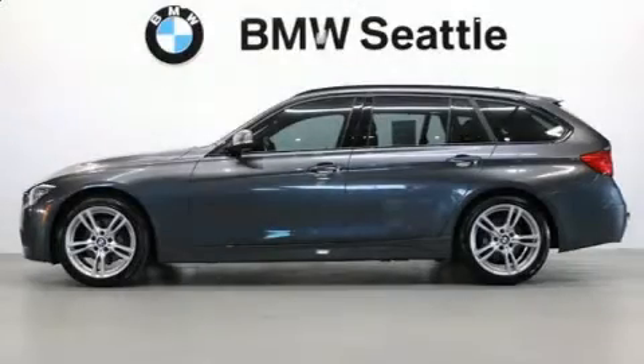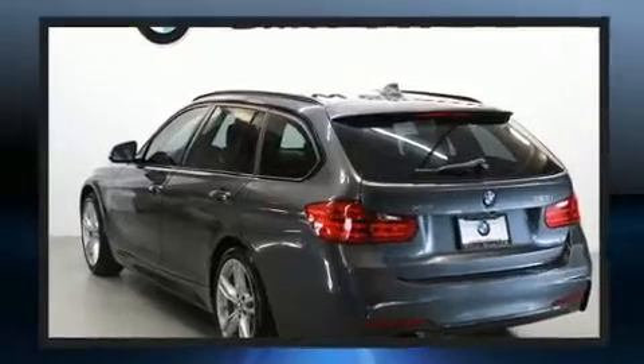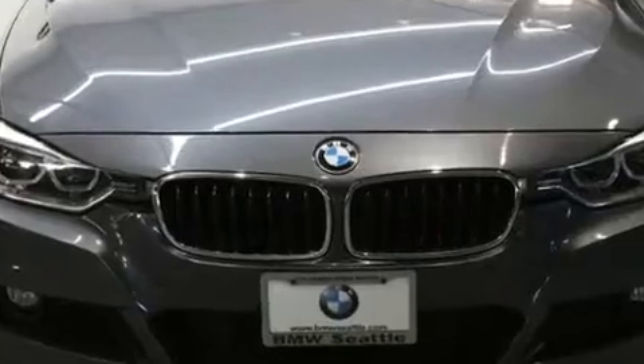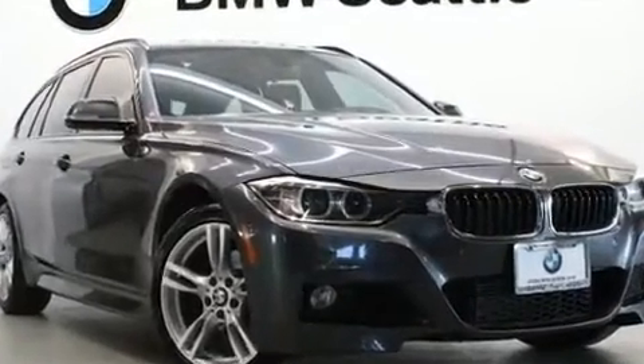You can expect a lot from the 2015 BMW 328i xDrive. This four-door, five-passenger wagon still has less than 45,000 miles. Smooth gear shifts are achieved thanks to the two-liter four-cylinder engine, and all-wheel drive keeps this model firmly attached to the road surface.